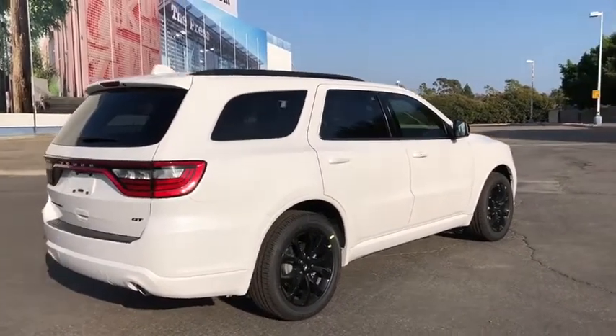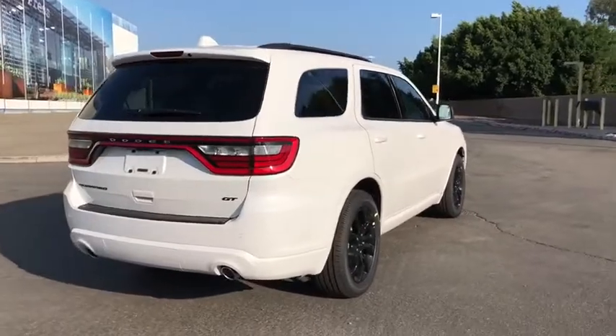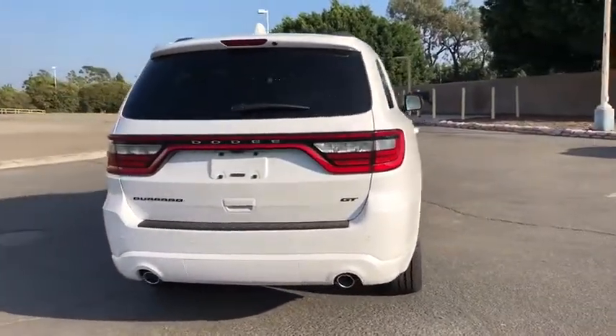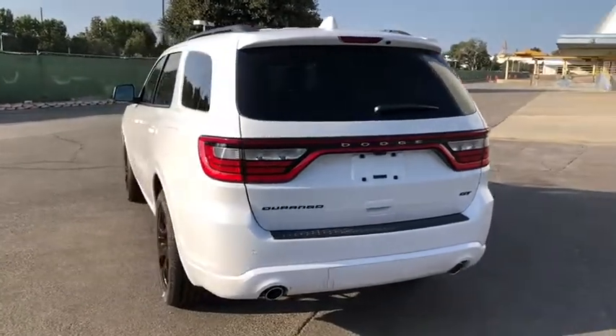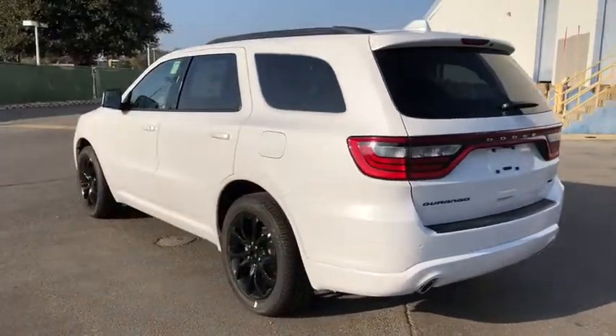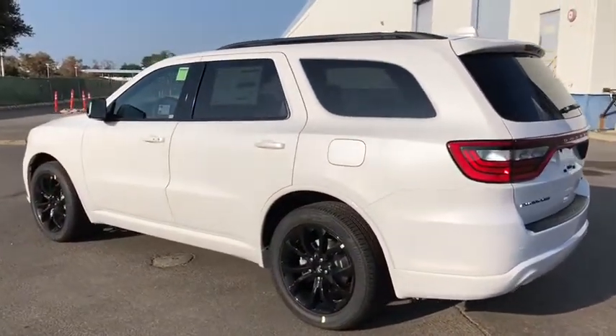Here are some of this vehicle's great options: traction control, steering wheel audio controls, stability control, power sunroof, keyless entry, backup camera, anti-lock braking system, Bluetooth, leather-wrapped steering wheel, power steering.